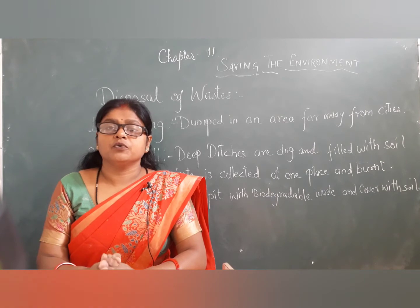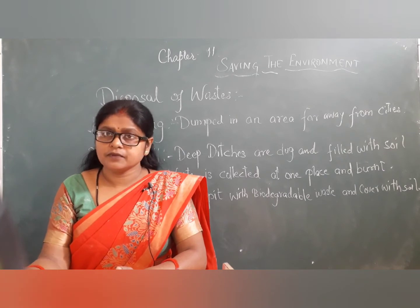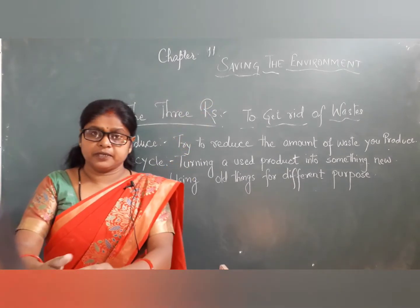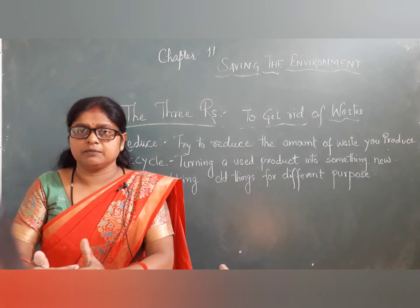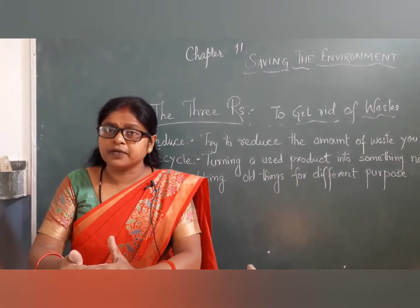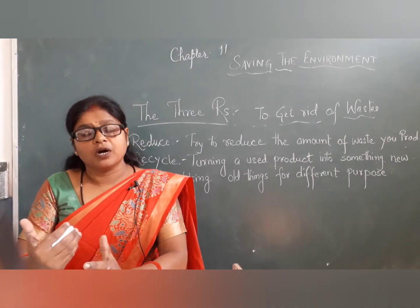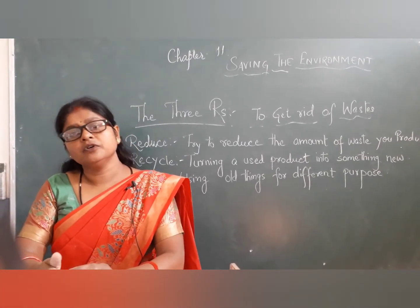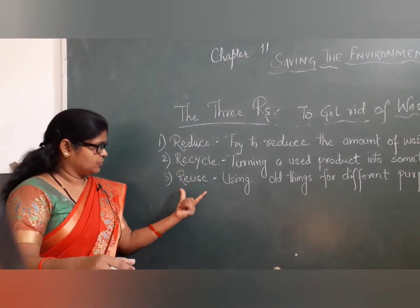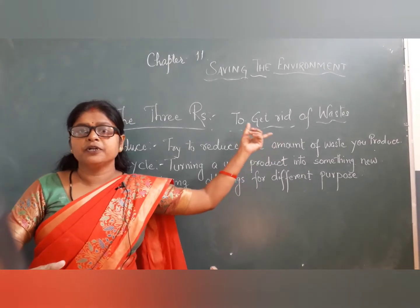So that was disposal of waste. Now coming to the third topic — the three R's in saving the environment. These three R's are the methods given and explained by the government on how to use or get rid of waste. The three R's are: Reduce, Recycle, and Reuse.